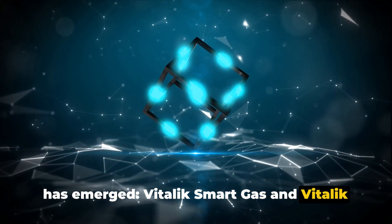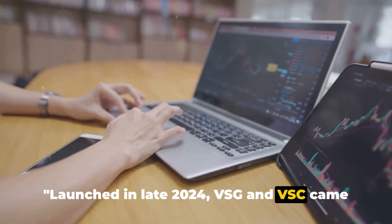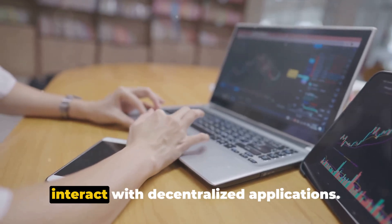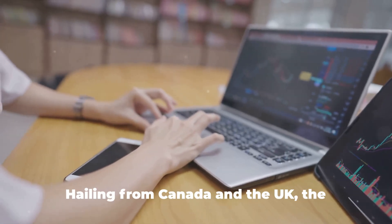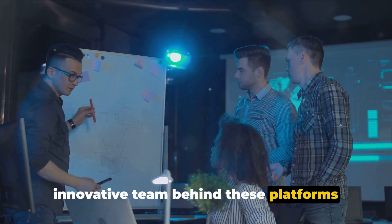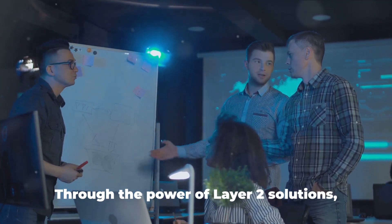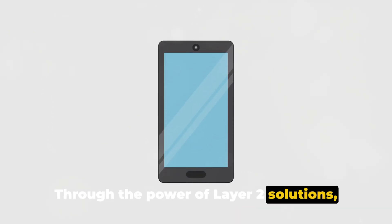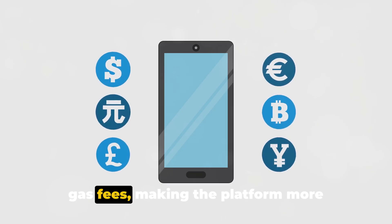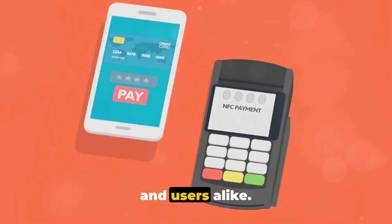Vitalik Smart Gas and Vitalik Smart Chain. Launched in late 2024, VSG and VSC came into the scene with a mission to revolutionize the way we develop and interact with decentralized applications. Hailing from Canada and the UK, the innovative team behind these platforms sought to address scalability issues through the power of Layer 2 solutions, enhancing transaction speed and slashing gas fees.